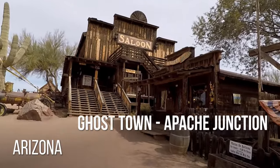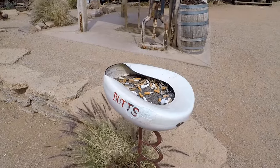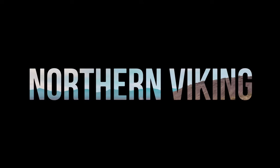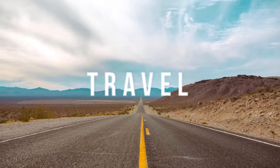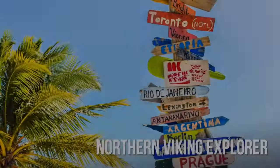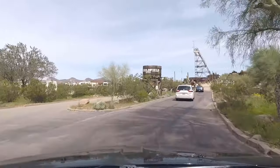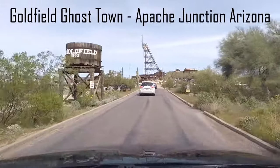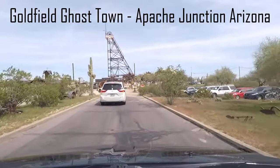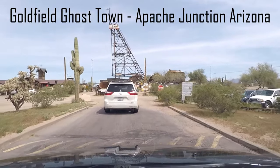Hey everyone, today we're gonna visit the Goldfield Ghost Town in Apache Junction, Arizona, just outside of Phoenix. It's at the gateway to the Superstition Mountains. We are in beautiful Arizona and my name is Ken.